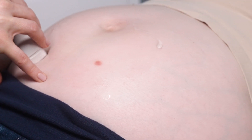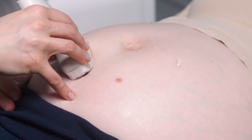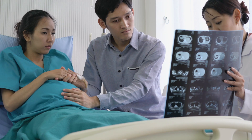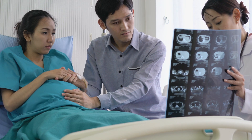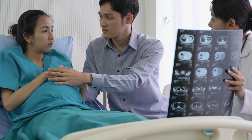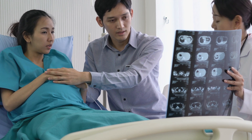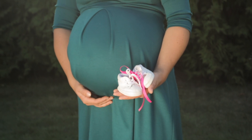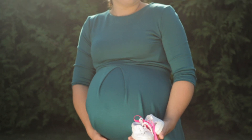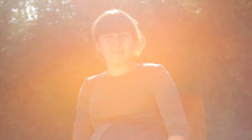Bloating and increased flatulence: as the baby gets bigger, your uterus exerts more pressure on your bowel, usually resulting in more instances of passing gas. Constipation becomes more common because of high levels of progesterone and because of growing uterus pressure. The gas might not have anywhere to pass, leaving you feeling bloated. Drinking plenty of fluids and eating fiber-rich foods can alleviate constipation.